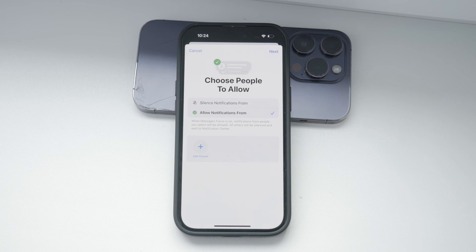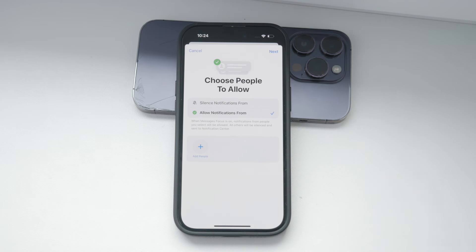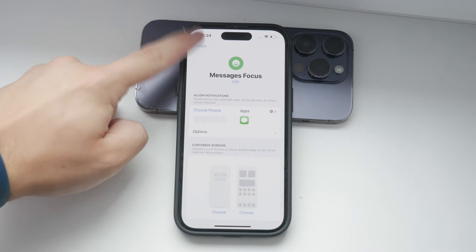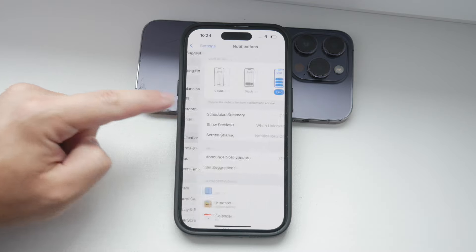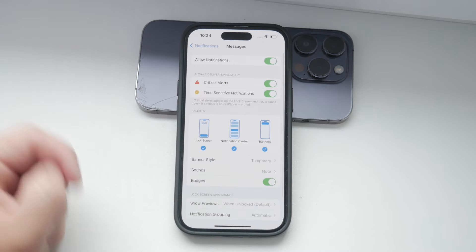You can also manage notifications on an app-by-app basis. Go to Settings, then Notifications, and find the Messages app. Here, you can adjust the settings to make sure notifications are set up the way you want. This way, you can find a balance that works for you, ensuring you're not disturbed unnecessarily but you still stay informed about important messages.